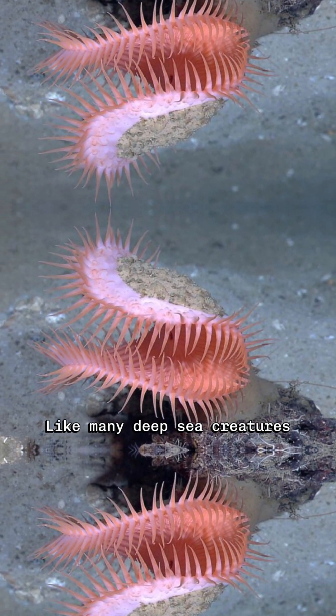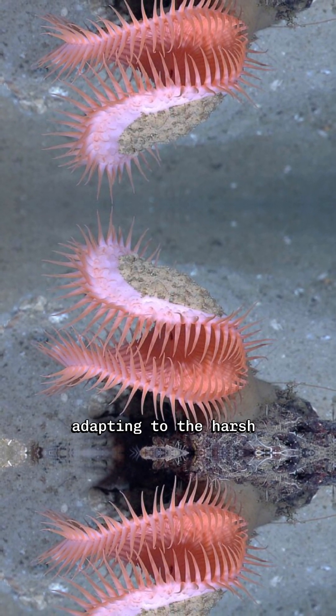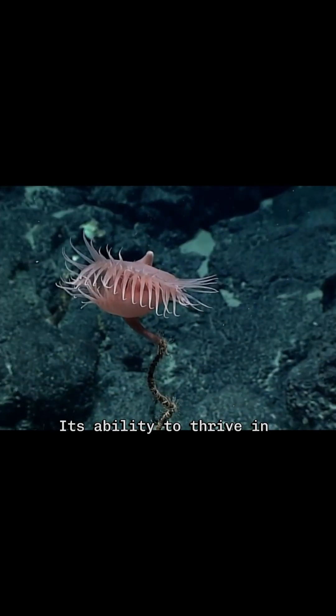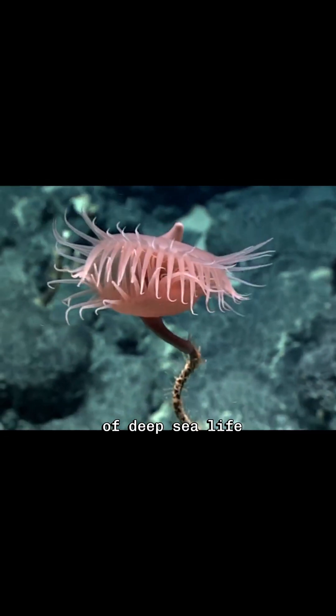The Venus Flytrap Sea Anemone is also notable for its longevity. Like many deep-sea creatures, it can live for several decades, adapting to the harsh conditions of its environment. Its ability to thrive in such extreme depths highlights the remarkable resilience and adaptability of deep-sea life.